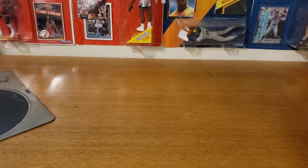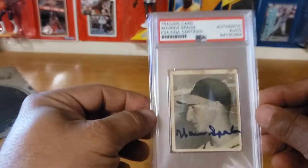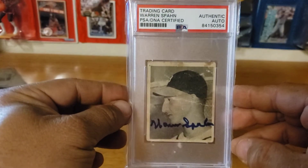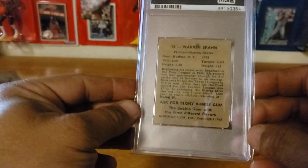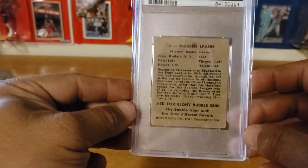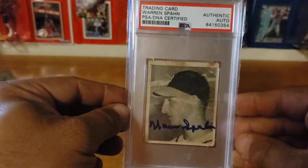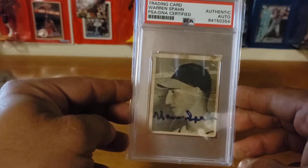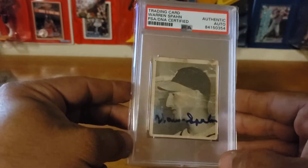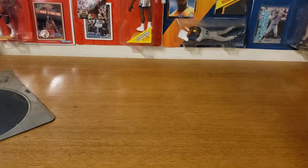Another old-timer card in the worst shape you can probably think of, but it is a Warren Spahn rookie card — the real deal. I bought it this way, but I guarantee it's not a fake. The autograph is really nice on it, but the card is in really bad shape. Finding cards of this era and caliber in good shape is really hard to do.